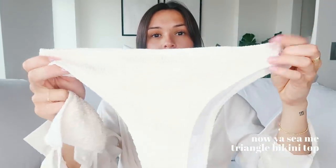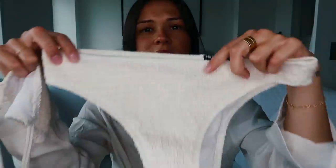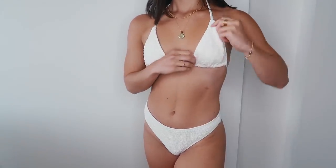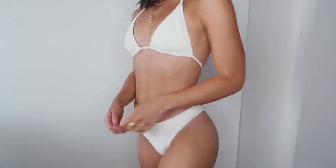The second bikini I got is just this cream one with this detailing — it's kind of like almost a ruffled detailing. These are what the bottoms look like and then the top is just a plain triangle top. It is super flattering. I really like this one a lot. I love the detailing on it — I just think that it adds a little bit of something extra than just a plain white bikini.